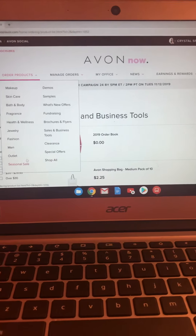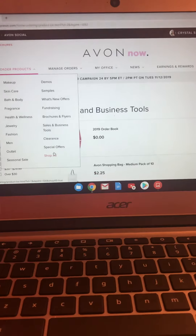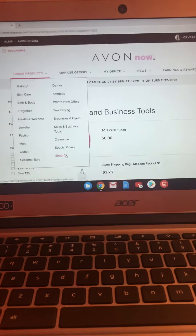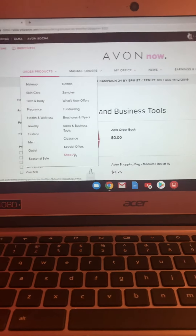I think that is all we're going to do for this video. Please check out more as I continue to make them, because we're going to cover every bit of your youravon.com. Bye for now!